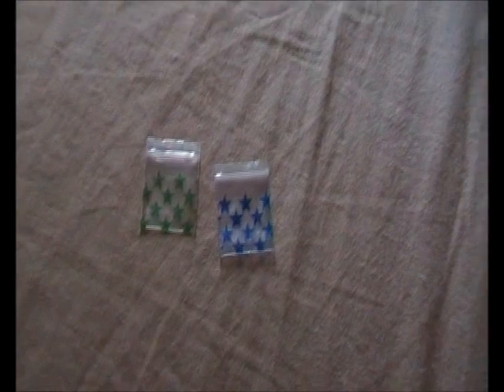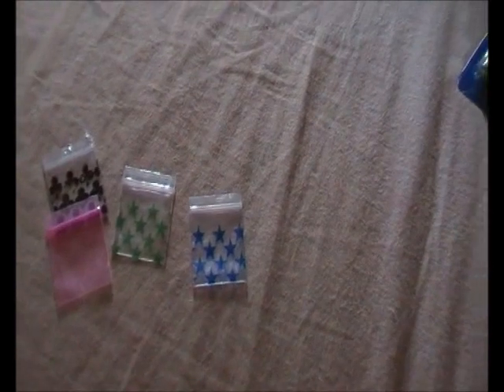And then I've got these little mini baggies, black bags. These are so tiny, so cute. I've got that one, pink one, the blue stars, another one, and another one.